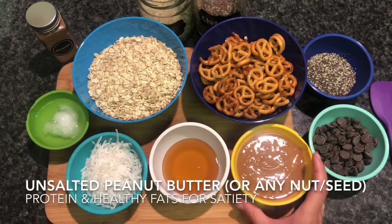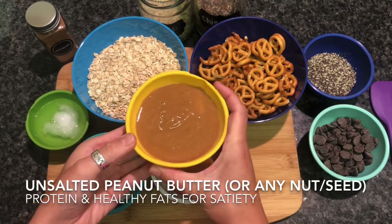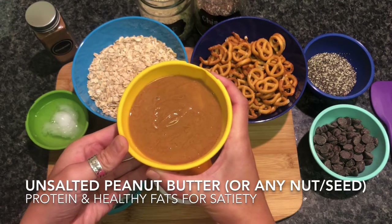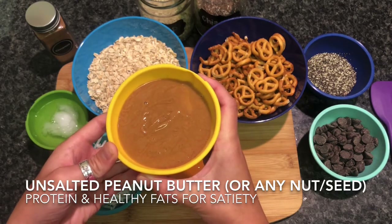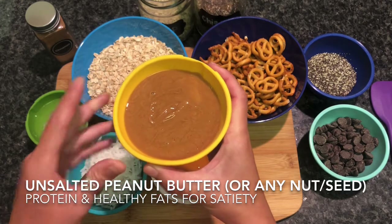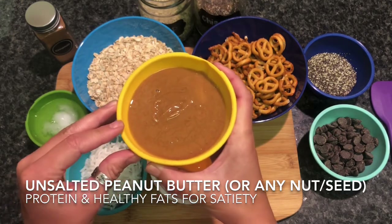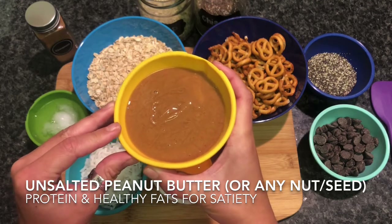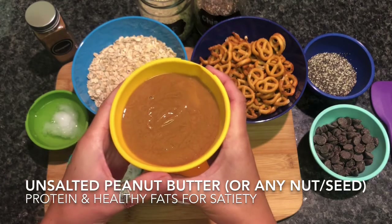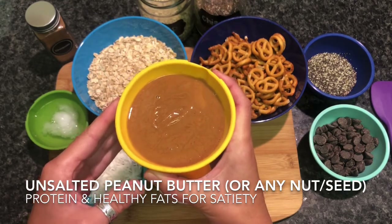The creamy peanut butter is another good source of protein and especially unsaturated fats. Unsaturated fats are considered the 'good fats' because they are known to help raise good cholesterol while lowering the bad cholesterol. You can also swap peanut butter for almond, cashew, or even sunflower seed butter, which is especially allergy friendly for those allergic to nuts. Just be sure to buy the unsalted or no salt added varieties to lower your daily sodium intake.